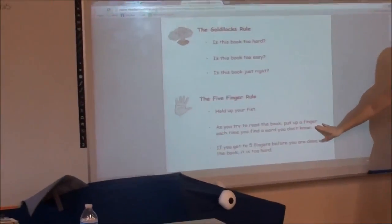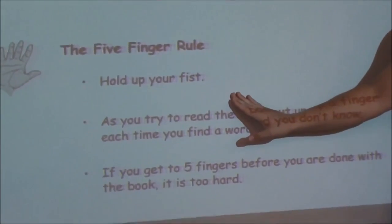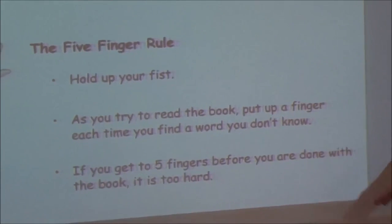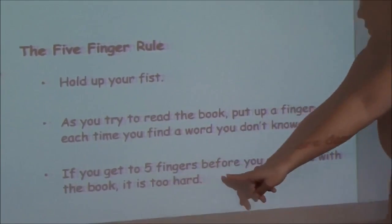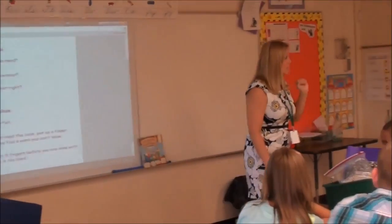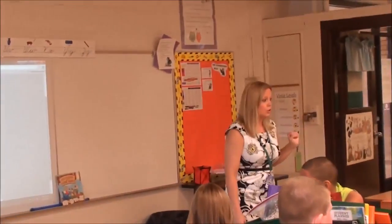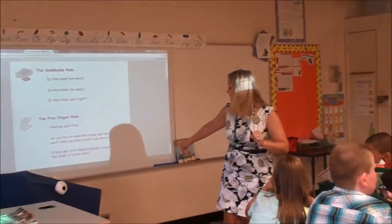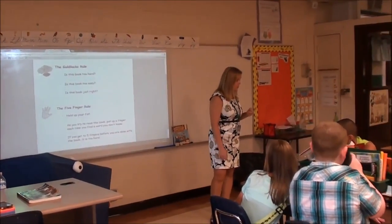So here's the five finger rule. It's pretty simple and easy to remember. You're going to hold your fist up. As you try to read a book, you're going to put a finger up each time you find a word that you don't know. We're going to revise this rule a little bit because it says if you get to five fingers before you are done with the book, it is too hard. Do you think I'm going to ask you to read an entire chapter book and only not know five words? Probably not. So we're going to revise it — instead of saying when you are done with the book, we're going to say when you're done with the page.